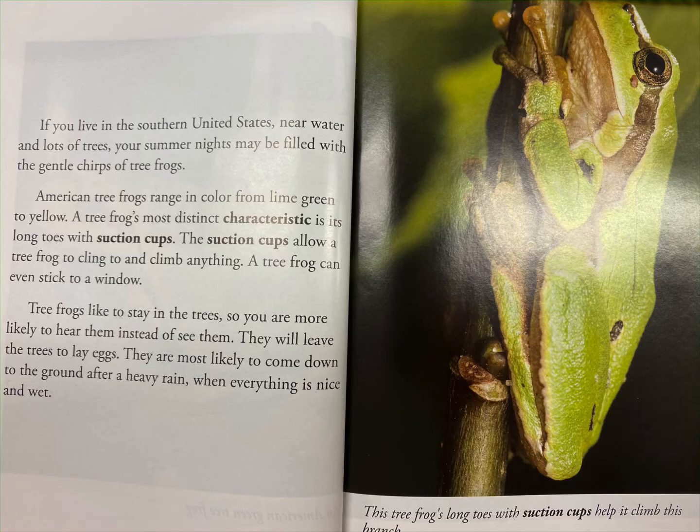A tree frog's most distinct characteristic is its long toes with suction cups. The suction cups allow a tree frog to cling to and climb anything. A tree frog can even stick to a window.